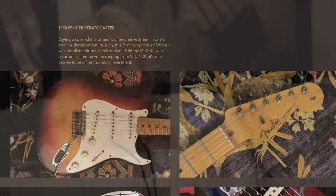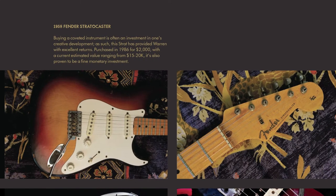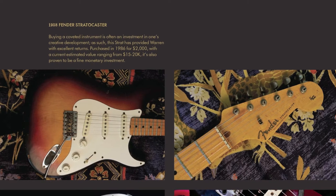Warren also had this beautiful vintage 1958 Fender Strat that he purchased in the 1980s for $2,000. Today that guitar is worth $15,000 to $20,000. It's nice to see some artists have these great collections that they bought in the early days and then escalated in value.